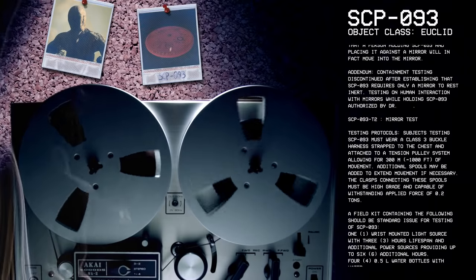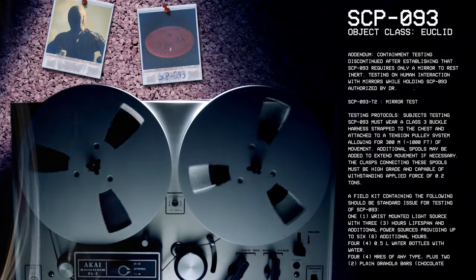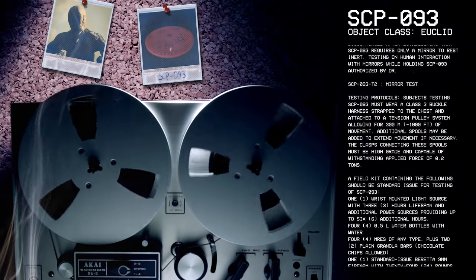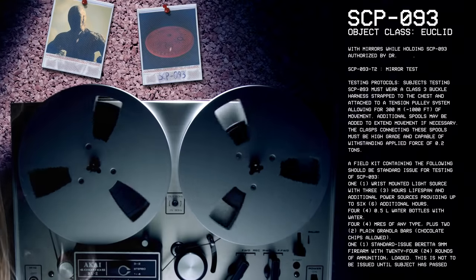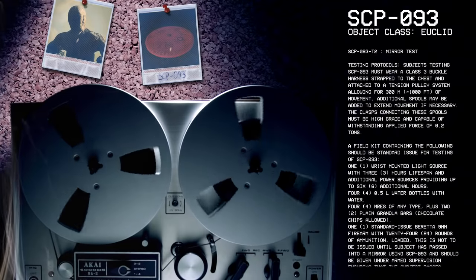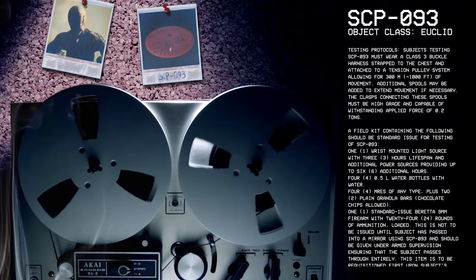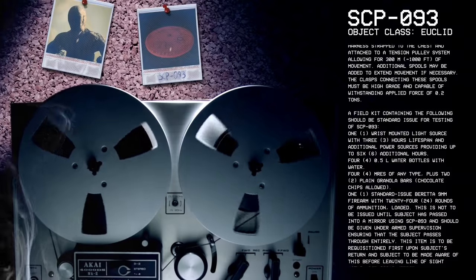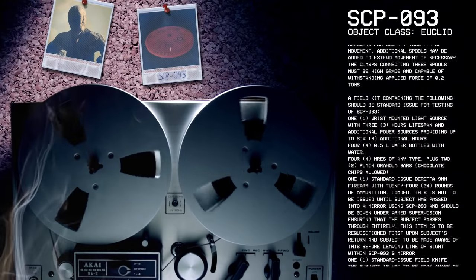A field kit containing the following should be standard issue for testing of SCP-93: One wrist-mounted light source with three hours lifespan and additional power sources providing up to six additional hours. Four 0.5 liter water bottles with water. Four MREs of any type plus two plain granola bars. Chocolate chips allowed. One standard issue Beretta 9mm firearm with 24 rounds of ammunition loaded. This is not to be issued until subject is passed into a mirror using SCP-93 and should be given under armed supervision ensuring that the subject passes through entirely. This item is to be requisitioned first upon subject's return and subject to be made aware of this before leaving a line of sight within SCP-93's mirror.